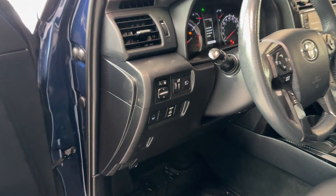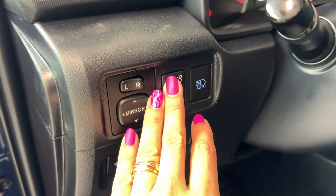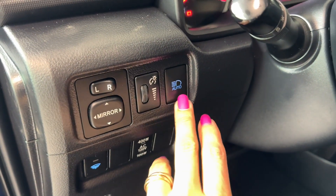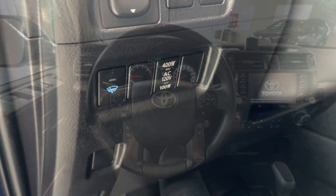On the dash we can find power exterior mirror adjustment, brightness adjustment for the driver's display, automatic high beams, front windshield wiper de-icer, and a 120-volt outlet in the cargo area.